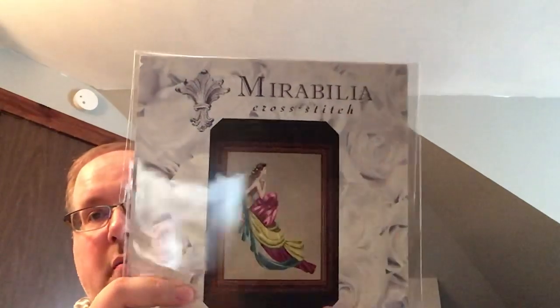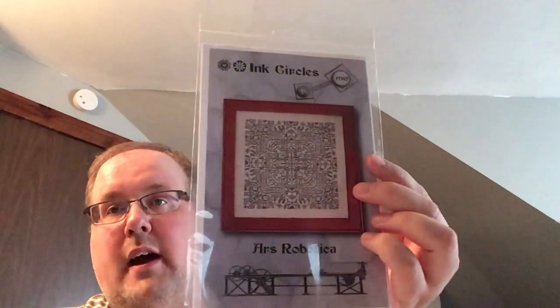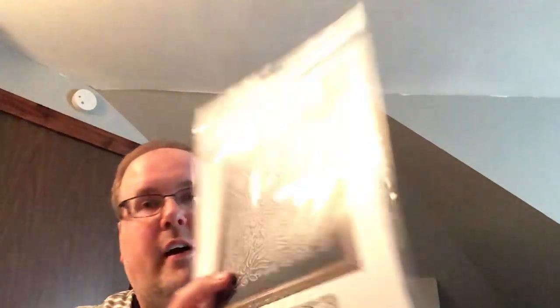In today's mail, along with my Love to Stitch Needle Minder, I got Charlotte from Mirabilia and Rainbow Fairy from Joan Elliott. And when I finished the models for Tracy, she sent me Ars Robotica — another mandala from her.